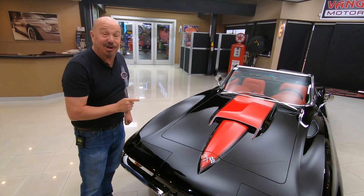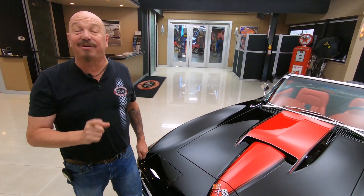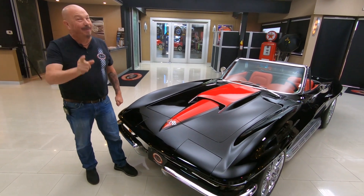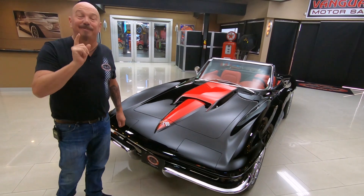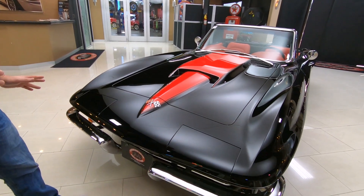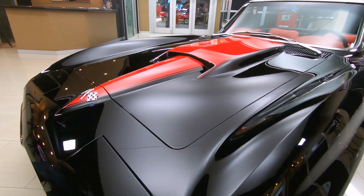You can see it's got a stinger hood, and underneath that stinger hood is an LS7 making over 505 horsepower. It's a 427 under there, but it's an LS427. It's hooked up to a 5-speed manual — a Tremec — and this thing has got a custom chassis underneath it with C4 suspension.